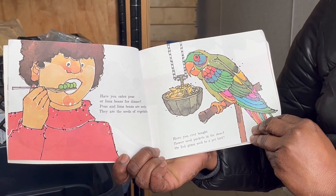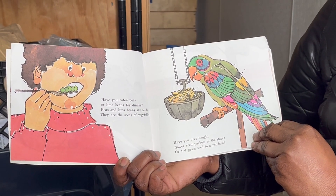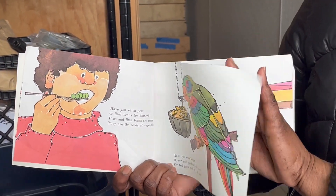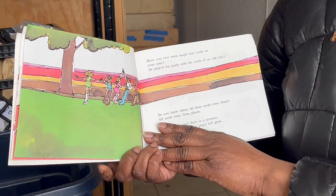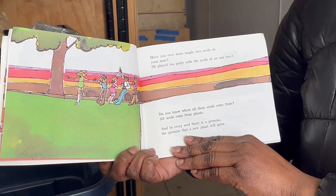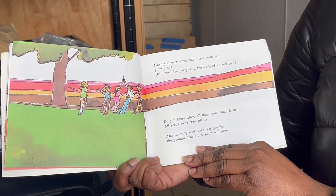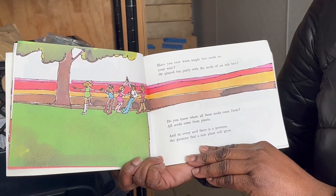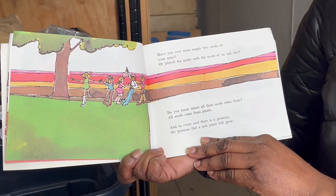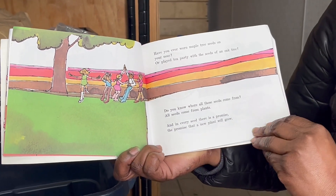Have you ever bought flower seed packets in the store? Or fed grass seed to a pet bird? Have you ever worn maple tree seeds on your nose? Or played tea party with the seeds of an oak tree? Do you know where all these seeds come from? All seeds come from plants, and in every seed there is a promise.